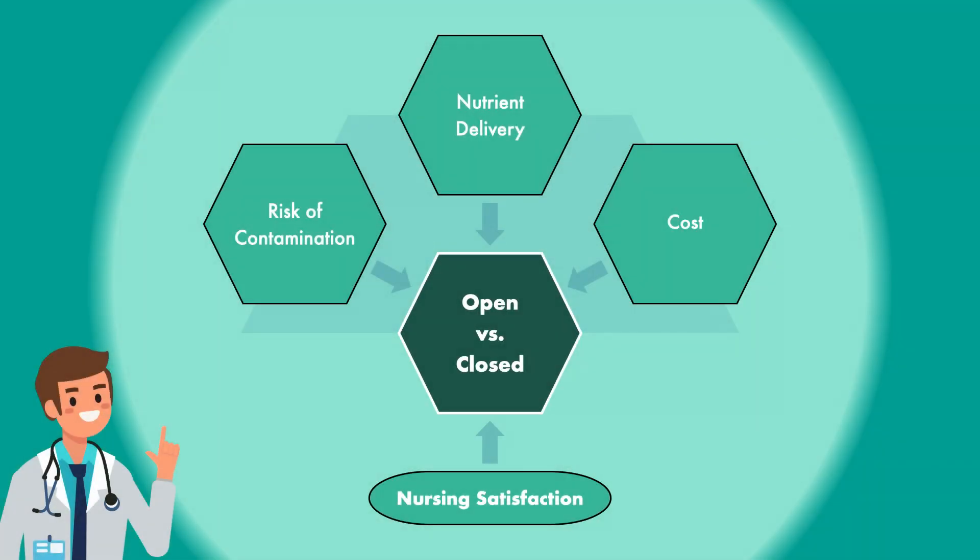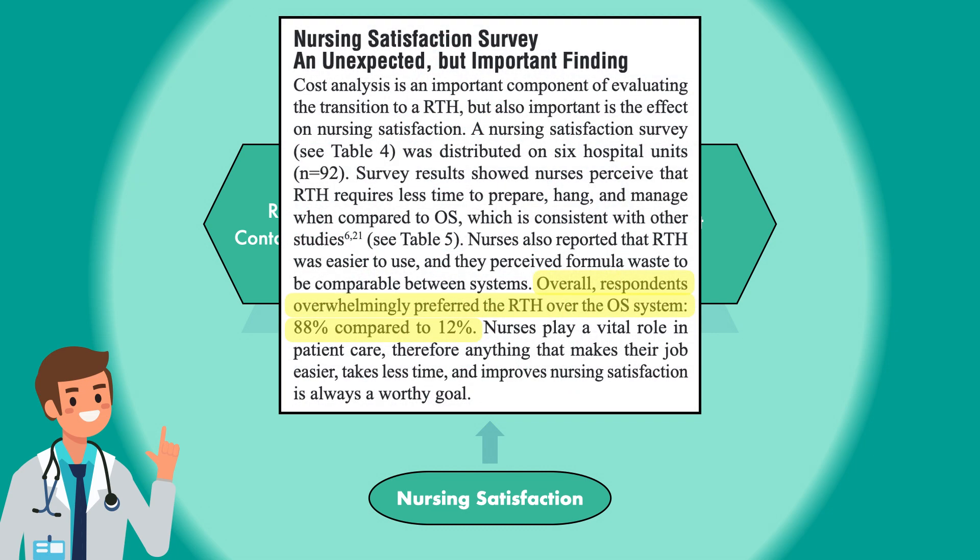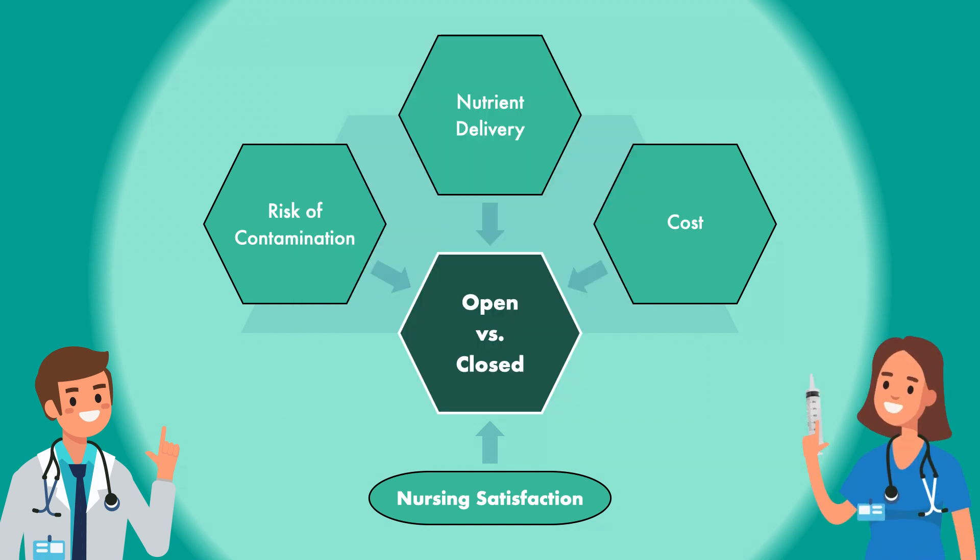One additional factor that I think is worth mentioning is nursing satisfaction. This has not been examined in much detail, but the cost analysis by the University of Virginia Health System also sent out a survey to see how nurses felt about the two types of feeding systems. The survey revealed that 88% of the nurses preferred the closed system over the open system, finding it easier to use and manage and producing a comparable amount of waste. This is significant because nurses are the ones responsible for handling the formula in the hospital, among many other essential tasks. So we should strive to do anything to make their jobs easier and more enjoyable, as long as it doesn't result in a decrease in the quality of care.